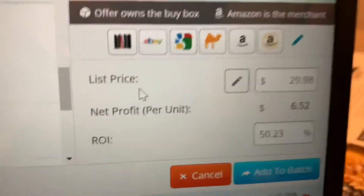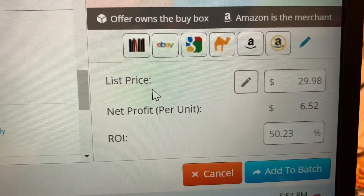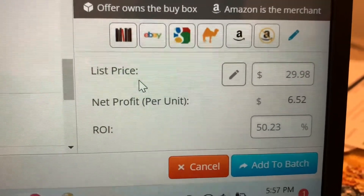Next you're going to look over here — this tells you what you're listing the item for and what your profit is going to be, as well as your ROI.